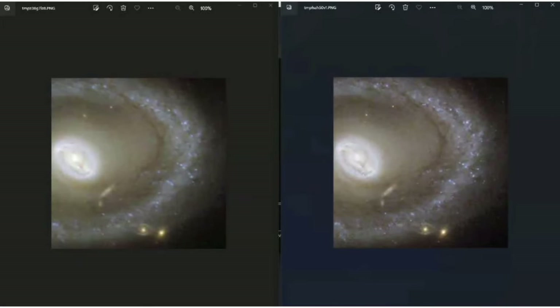Here's another quick example for a galaxy. Again, it's still a work in progress, but we're getting there.